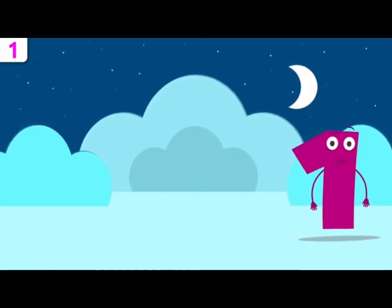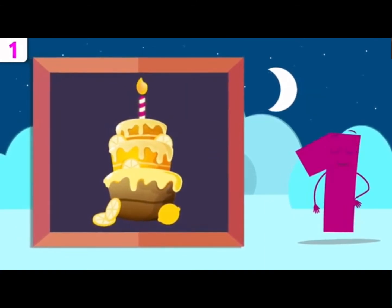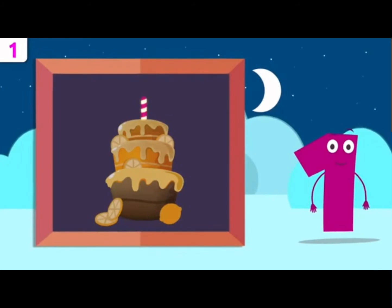Now I'm going to give you some examples. Let's see. How many candles are on this cake? Easy peasy — there's just one. Happy birthday!